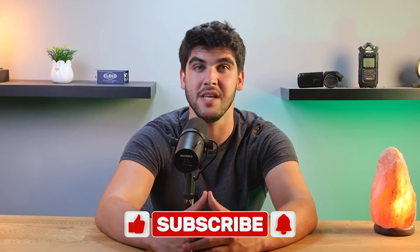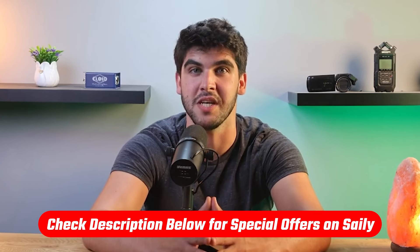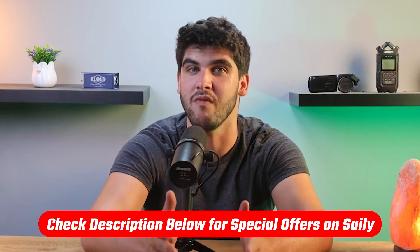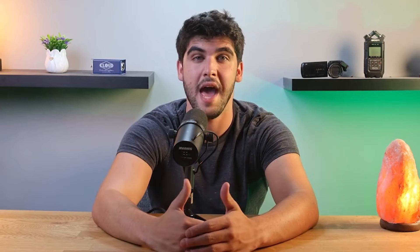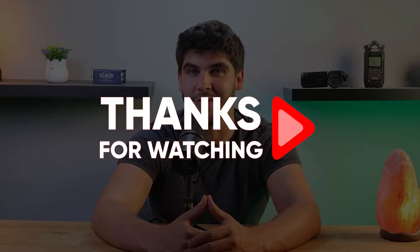Anyways, that will be all for today. I hope you found this video helpful, and if you did, please like and subscribe for more. And again, if you do decide that you want to try out Salee, I have an affiliate link in the description that will give you a discount, which you won't find directly on their website. If you have any questions or suggestions, feel free to drop them in the comment section down below and I'll get back to you as soon as I can. Thank you so much for watching, and I'll see you guys in the next one. Have a great day.